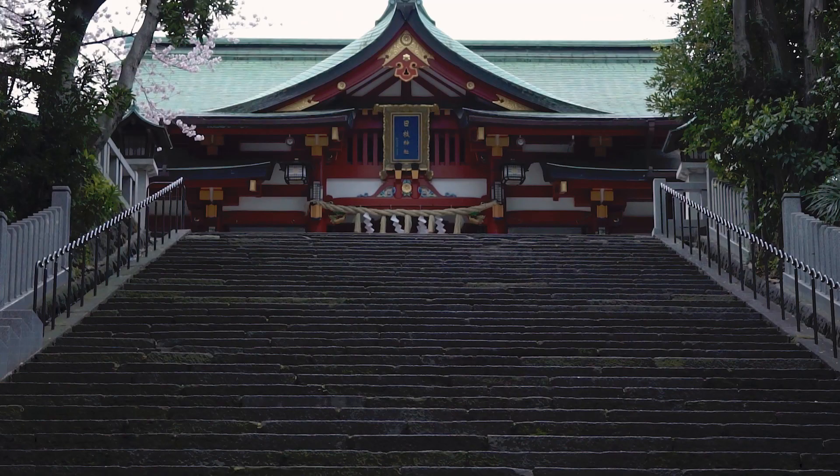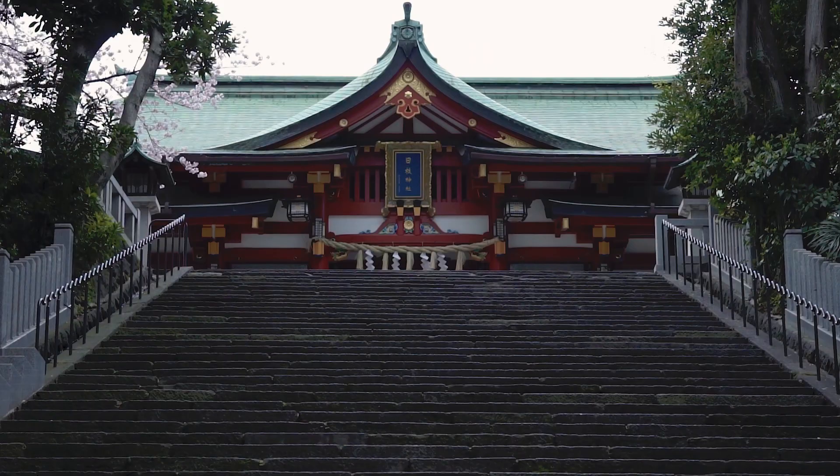Another favourite of mine is Hiei Shrine in the Chiyoda district. Perhaps a little bit more busy than Goutokuji, this small shrine gives all the traditional Kyoto vibes without any of the traveling. It also features a stairway encased in bright red Tori gates, which is very reminiscent of Kyoto's most famous shrine, Fushimi Inari.